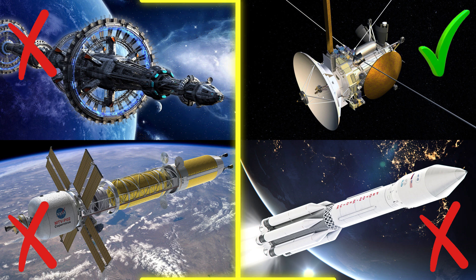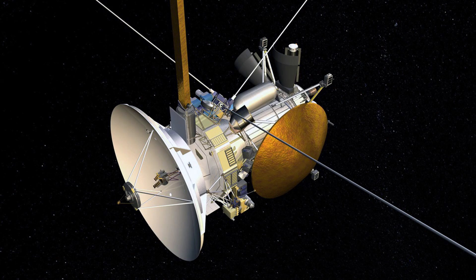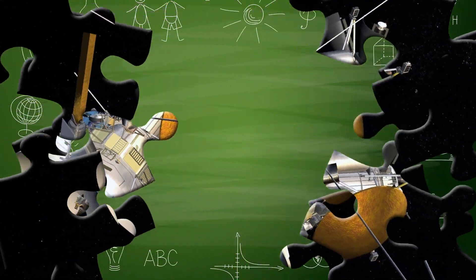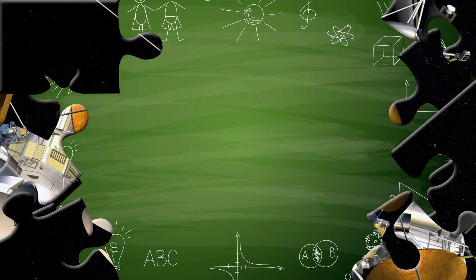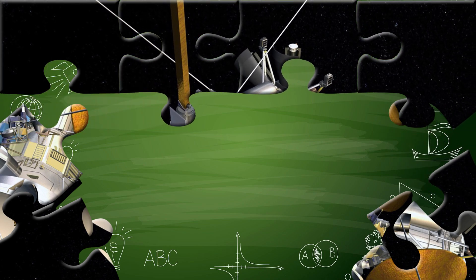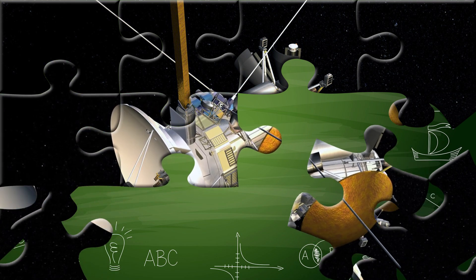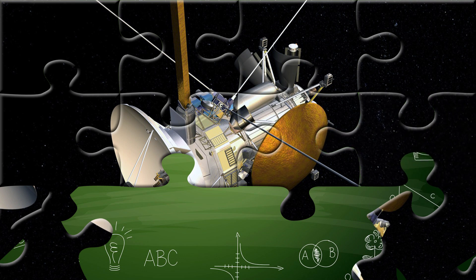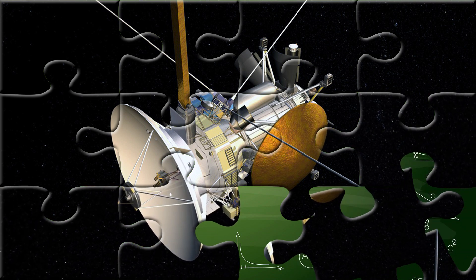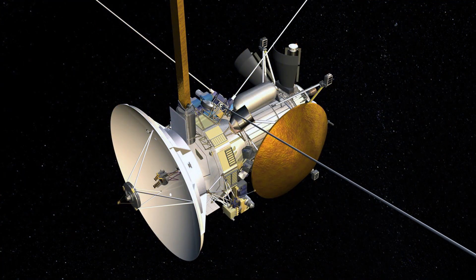You got it right! Well done! Did you know that satellites travel thousands of kilometers above Earth and circle the planet many times a day? They help us make phone calls, watch TV, use GPS, and even predict the weather. Some satellites take pictures of space, while others study Earth's climate and natural disasters. Without satellites, we wouldn't be able to send messages across the world in seconds or explore the universe from afar. They're like high-tech helpers silently working far above our heads!